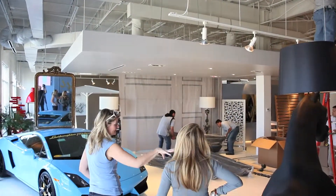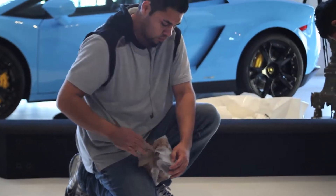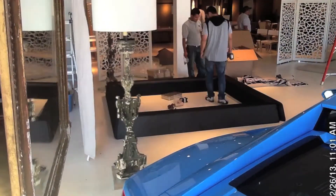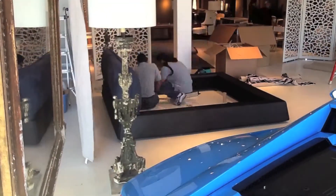We basically used all of Internum's furniture, and then added our own touches to make the space unique and different. Internum invited quite a few people, and we were inviting our guests as well, to come and see the transformation of the space.